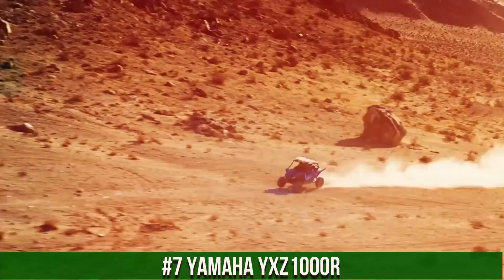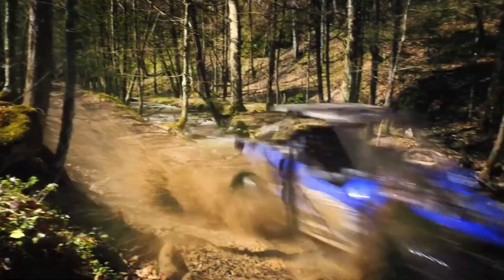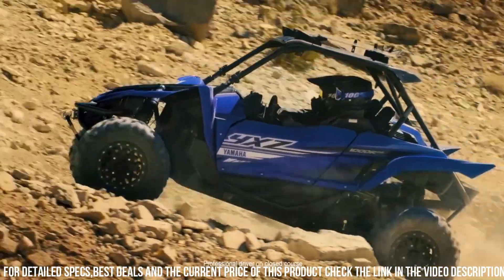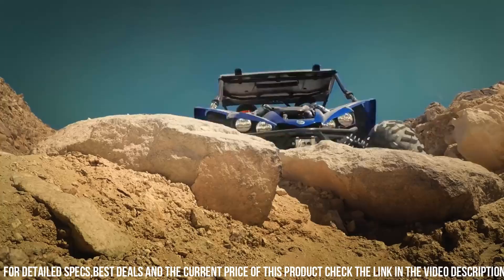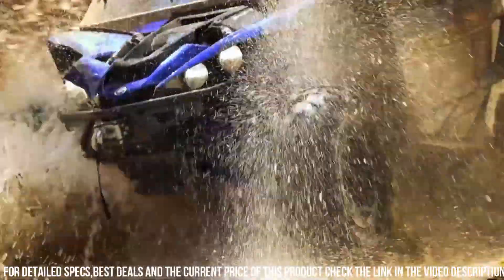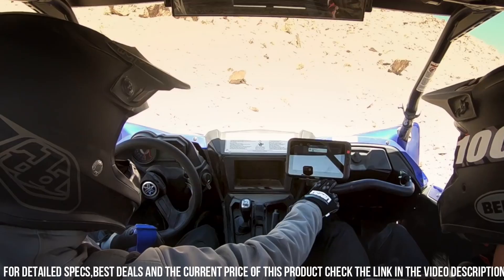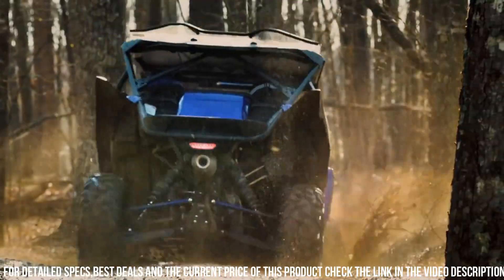Number 7. Yamaha YXZ-1000R — the ultimate high-performance sports side-by-side vehicle that redefines off-road excitement. This cutting-edge machine is designed for adrenaline enthusiasts seeking the thrill of speed and precision handling. The YXZ-1000R boasts a powerful 998cc engine and a sport-tuned suspension, delivering unparalleled performance and agility on the trail. Its manual 5-speed sequential transmission with automatic clutch offers precise control and seamless gear changes. With its 3-cylinder engine configuration and sport-inspired cockpit, whether you're conquering dunes, hitting the trails, or competing in off-road races, the Yamaha YXZ-1000R is your ticket to pure off-road exhilaration.